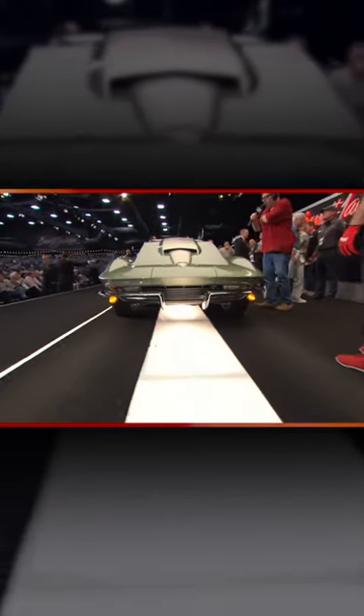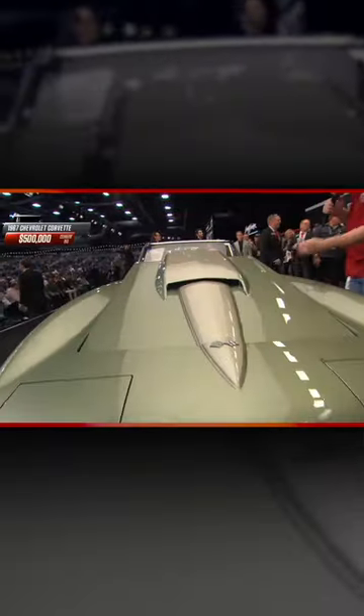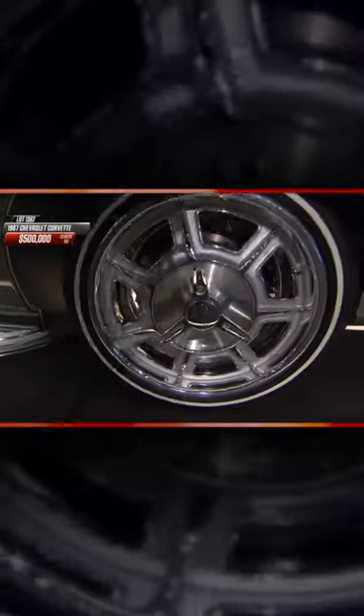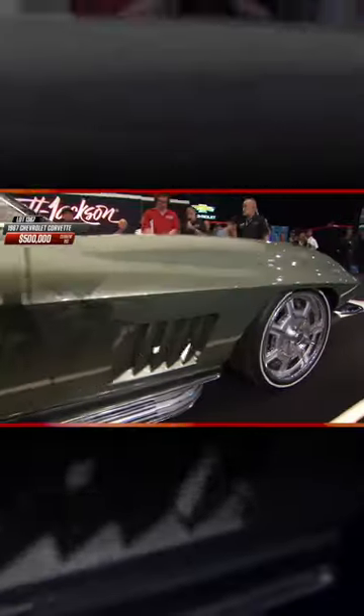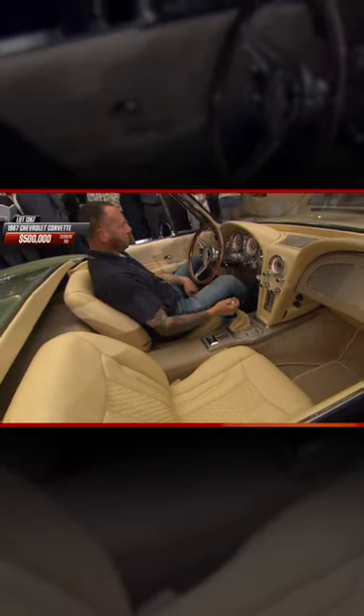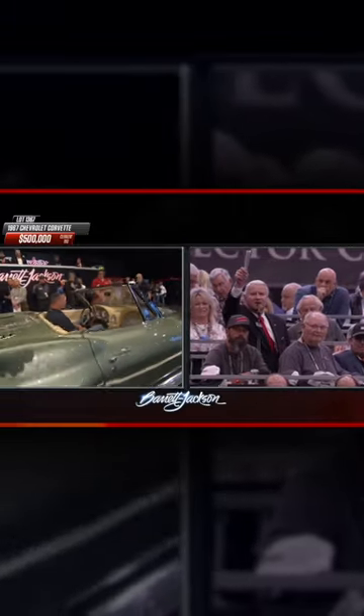Look how the hood is closing automatically. It covers an LS3 aluminum V8, built over an Art Morrison frame with custom shot wheels. The color is special to this car — it's called Dirty Martini Green over a buttercream leather interior.